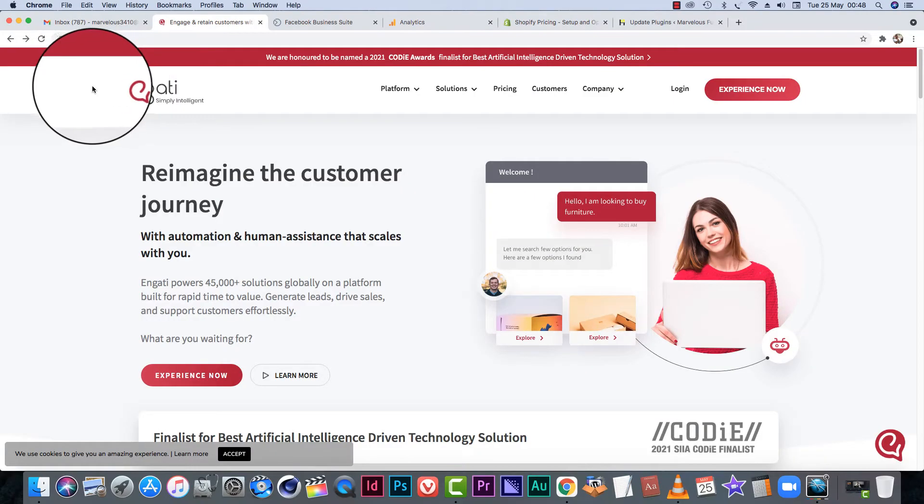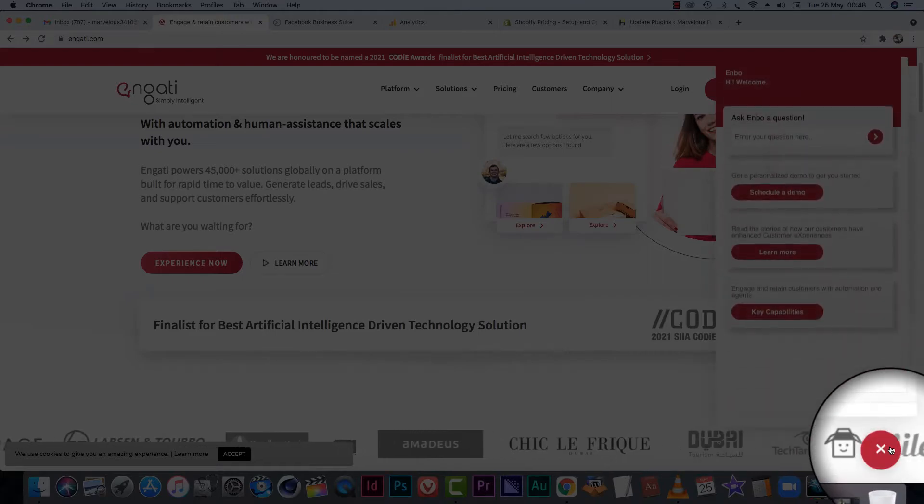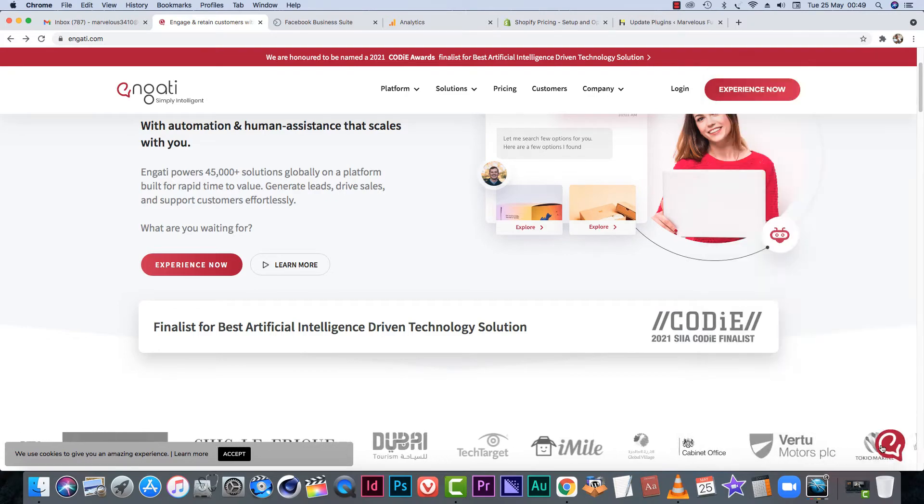There are a few other apps you can use. You can use Engati, which is also a free live chat feature. I recommend it because they've got an app you can download, and when someone starts a live chat on the website, you can respond to them directly on the app. I highly recommend that this feature be on the website — it's going to save you quite a lot of time and it's much better than email because you can respond instantly, so your customers don't need to wait long.